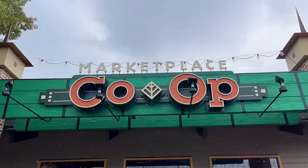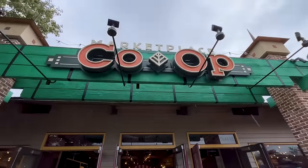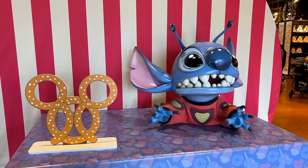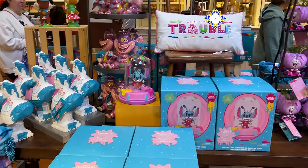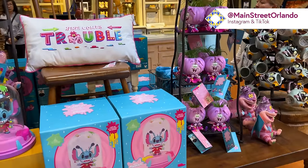Our first stop is Marketplace Co-op. I see they've got a new photo up here with Stitch. We came here specifically to show you this collection: the Madly Mischievous Collection.